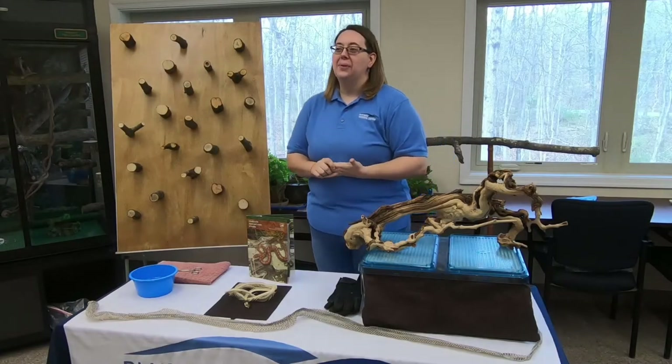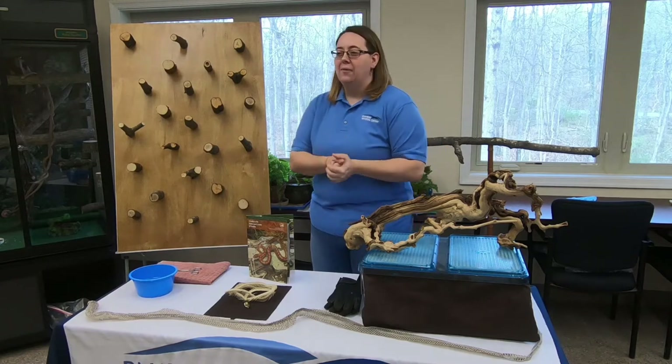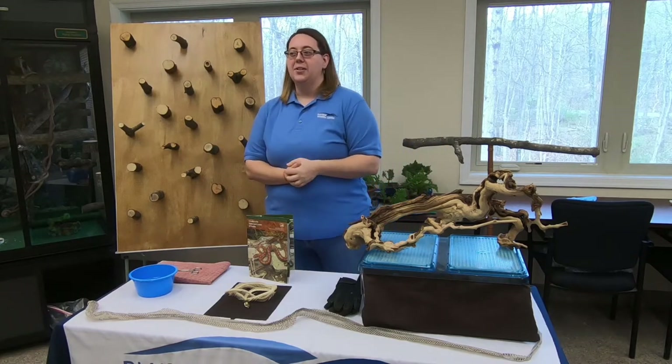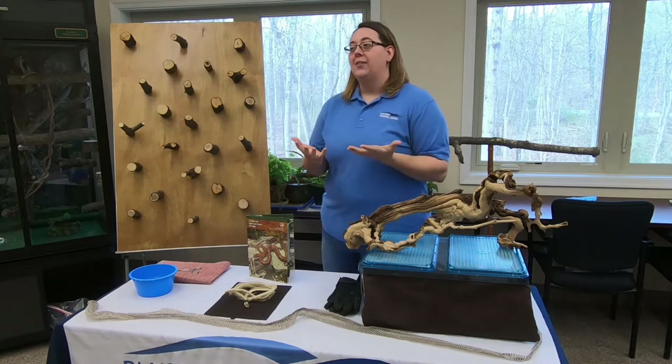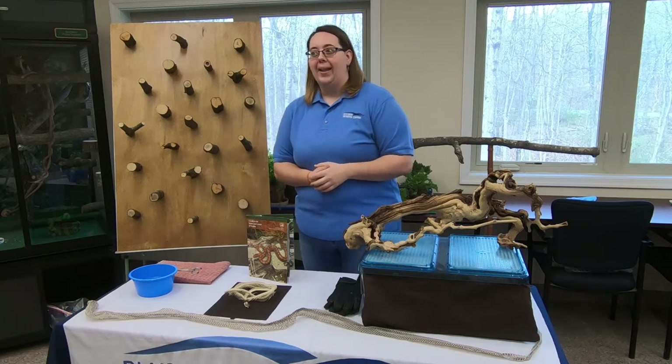Good morning everybody and welcome back to the Blue Ridge Wildlife Center for another one of our Facebook Live adventures with our animal ambassadors. Today we're going to be talking about snakes and we're going to meet our ambassador snake Slim, who is an eastern rat snake.